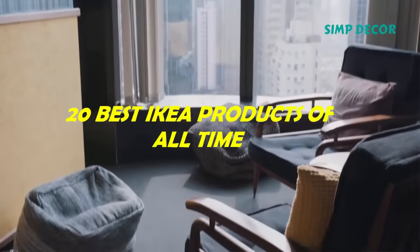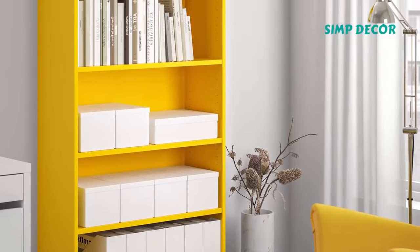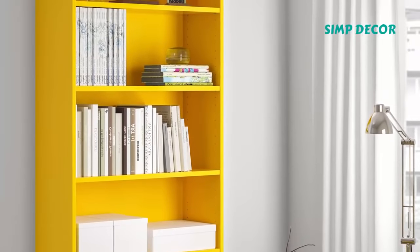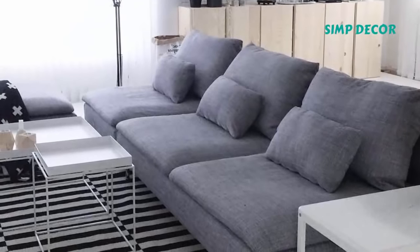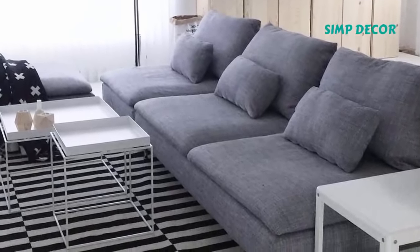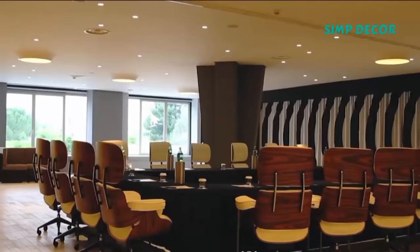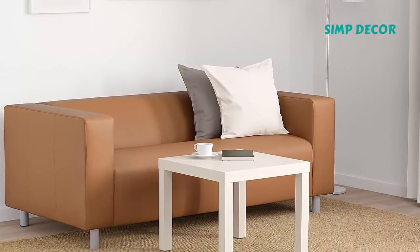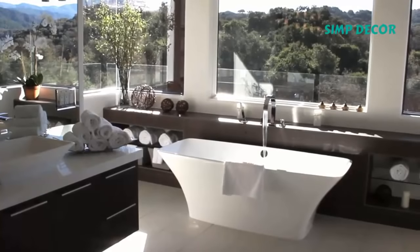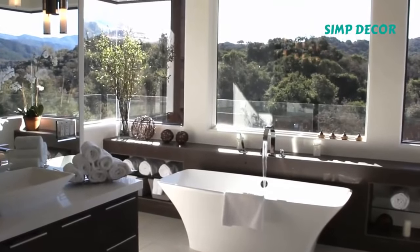20 Best IKEA Products Of All Time. IKEA is one of the most iconic and revered furniture companies of all time. Modern and minimal, IKEA's furniture and home appliances are some of the most widely sold in the entire world, and most of you have at least one or two IKEA items in your house. What makes an iconic brand? Iconic products — so clever, so well thought out, and so perfectly designed that we find them in every home. Simp Decor has made a list of the 20 most iconic products IKEA has ever produced.